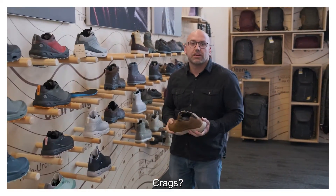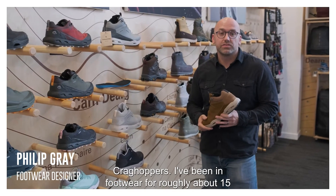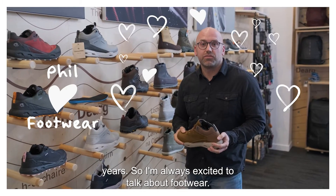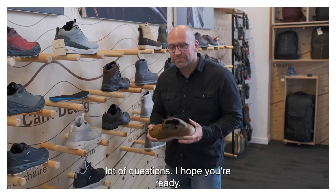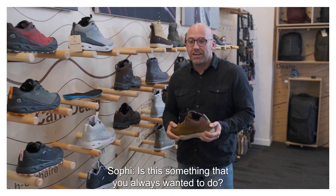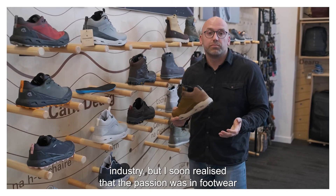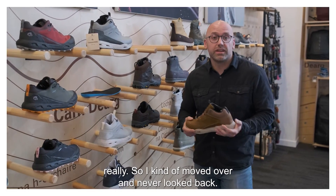Tell us a bit about your role at Cragg Hoppers. I'm Phil and I'm the footwear design manager at Cragg Hoppers. I've been in footwear for roughly about 15 years, so I'm always excited to talk about footwear. Well, that's good news because I'm going to ask you a lot of questions. Is this something that you always wanted to do? Yes — I started off in the games industry but I soon realised that my passion was in footwear, so I moved over and never looked back.